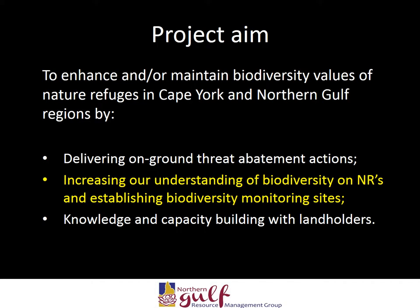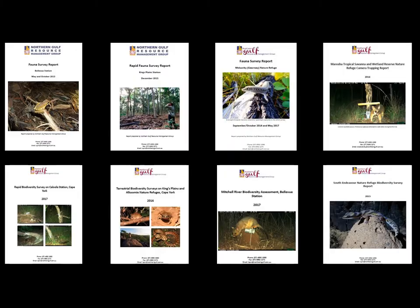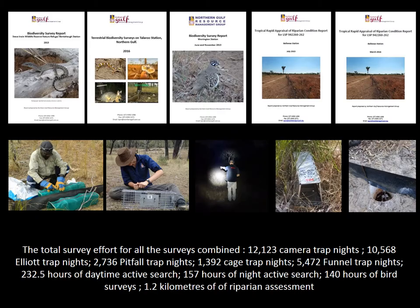I will now address how the project contributed to increasing our understanding of biodiversity on nature refuges in Cape York and Northern Gulf. During the life of the project, we undertook numerous fauna surveys covering areas from near the top of Cape York all the way down to the bottom of the Ainslie-Uplands bioregion. These involved intensive sampling of mammals, reptiles, amphibians and birds which occur in the region. This slide demonstrates the survey effort during the project's life, which equates to thousands of hours in the field. The work has greatly increased the WildNet database records for North Queensland, which is used to inform federal and state government programs and decision making.